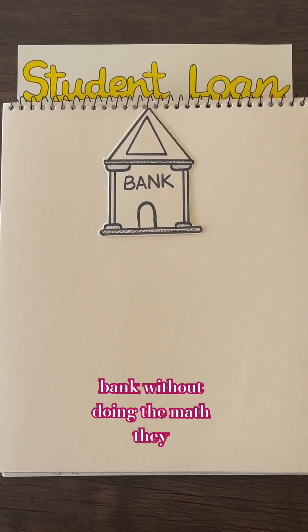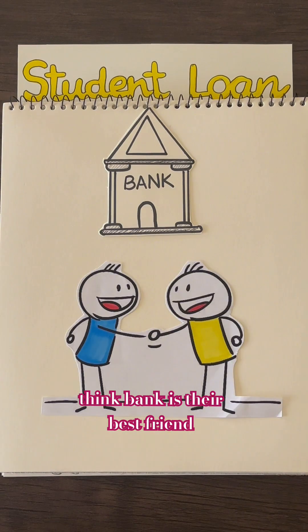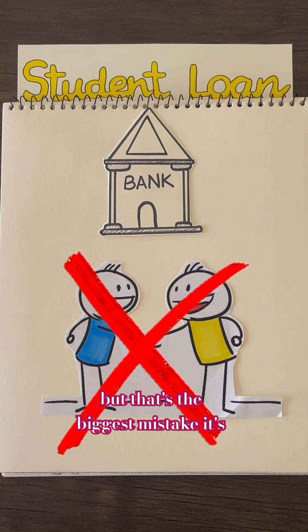Most students take loans from the bank without doing the math. They think the bank is their best friend, but that's the biggest mistake. It's 2025.